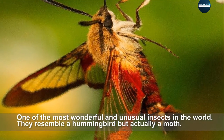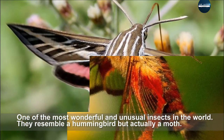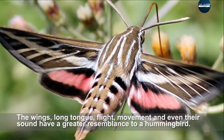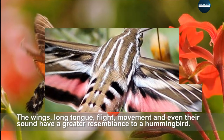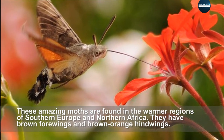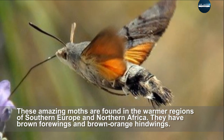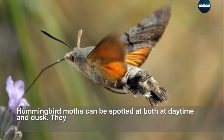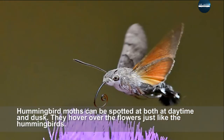The hummingbird moth is one of the most wonderful and unusual insects in the world. They resemble a hummingbird but are actually a moth. The wings, long tongue, flight movement, and even their sound have a great resemblance to a hummingbird. These amazing moths are found in the warm regions of southern Europe and northern Africa. They have brown forewings and brown-orange hindwings, and can be spotted both during daytime and dusk, hovering over flowers just like hummingbirds.